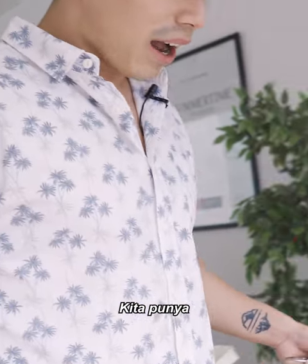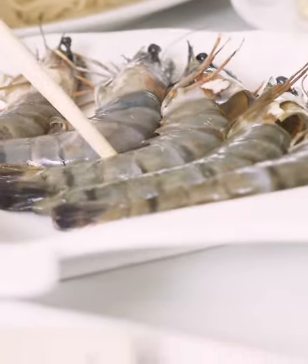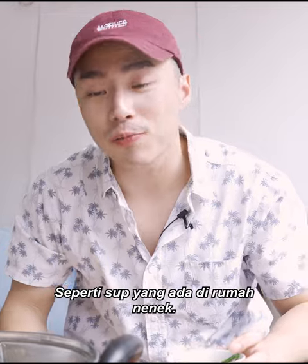And over here we have the very delicious soup. And we're going to try it out and eat it for you guys. Just like grandma's soup at home.